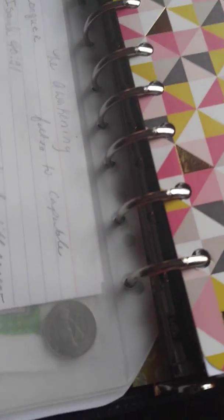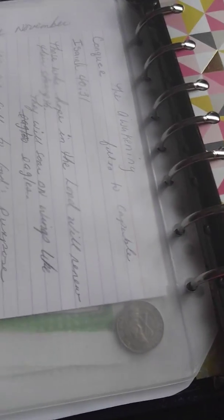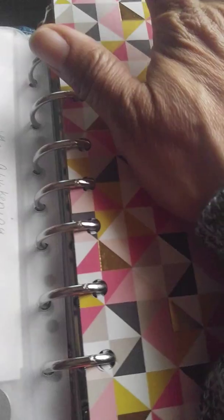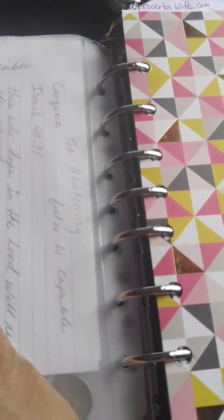Good afternoon, everyone. Welcome to Brooklyn Woman Empowerment Group, Tuesday, March. I'm going to show you the different types of Bible study pages I use. As you see, this is Ava, my planner for my Bible study.